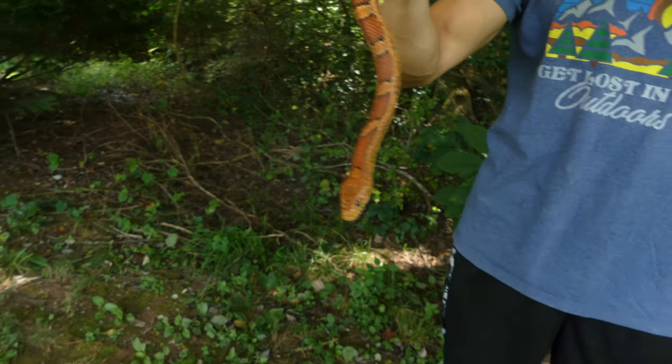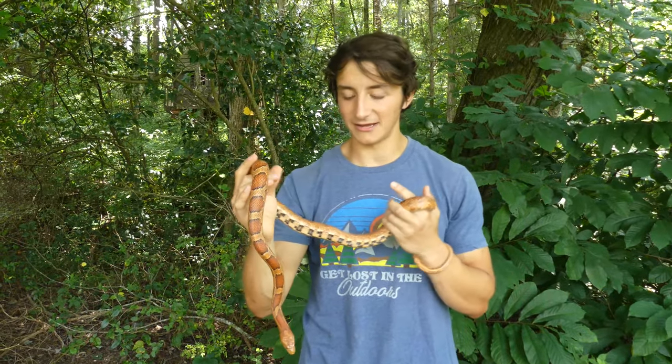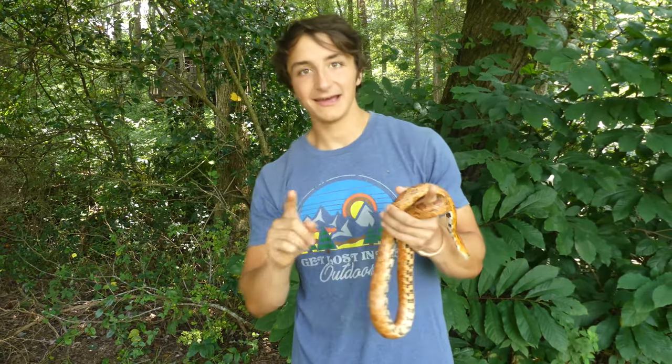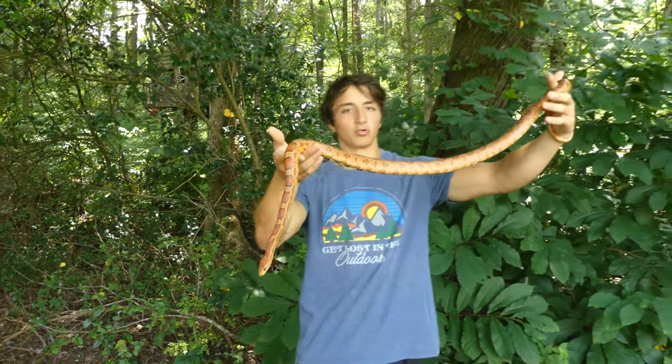Now this is Richard, and Richard is actually my personal pet corn snake. He's the only pet I have — that's a question I get a lot — and I absolutely love him. I've actually had Richard since he was a little baby, about this long, but now you can see that Richard is pretty much a fully grown adult corn snake.